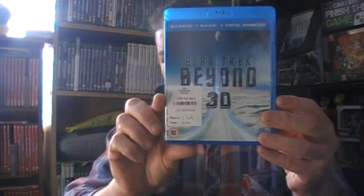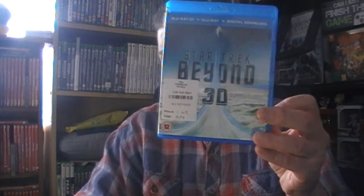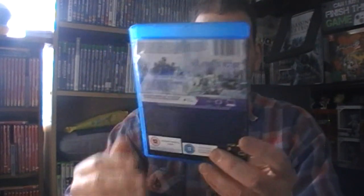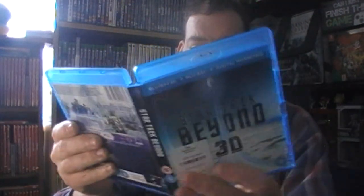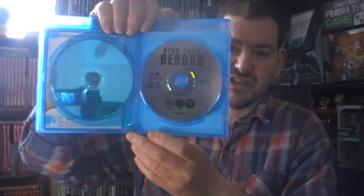Non-gaming stuff now: Star Trek Beyond in 3D from a charity shop - I think this is the last one for now, though there is a new one out. It cost £1.50. It's in 3D so you get your standard Star Trek and the 3D Star Trek version.